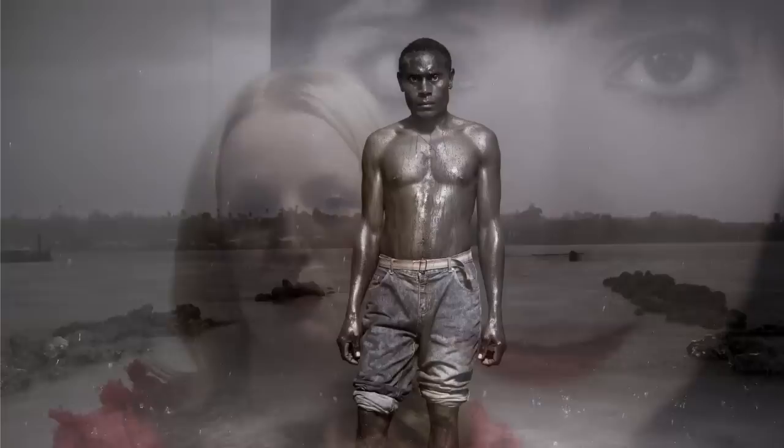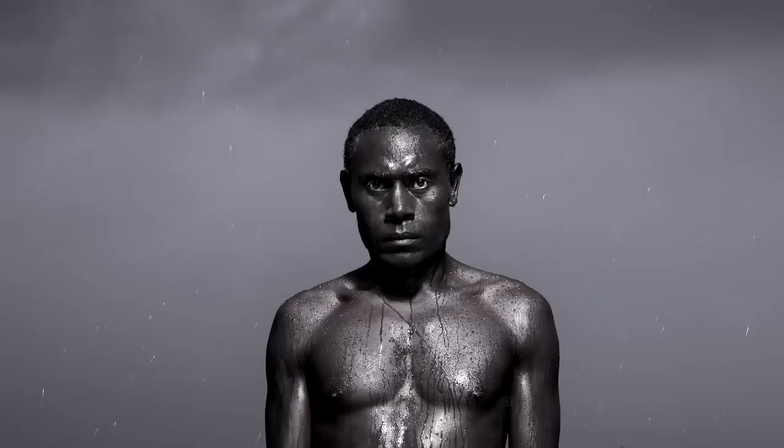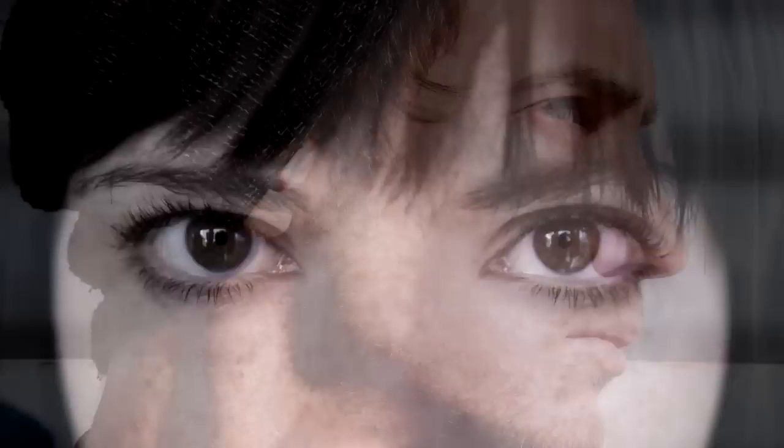People often ask why we have a prize that is about photographic portraiture and not painting. As a lot of people are aware, the Archibald, which is a very long established portrait painting exhibition at the Art Gallery of New South Wales, has really captured that market. The Portrait Gallery is very interested in contemporary photography and promoting the work of contemporary photographers, and we feel that the photographic prize for portraiture specifically is giving artists working in that medium the opportunity to showcase their work.